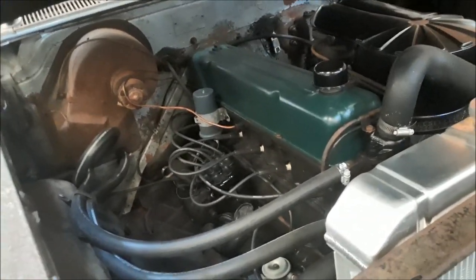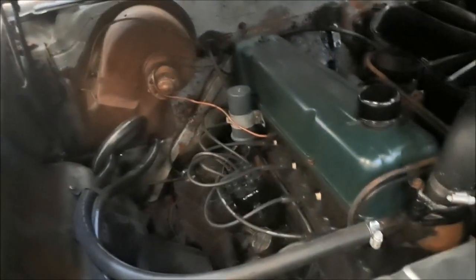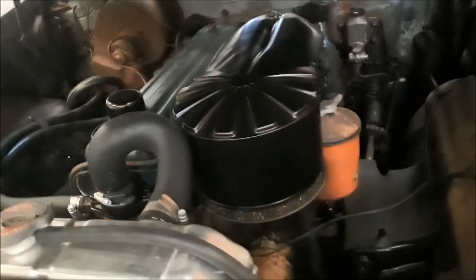This little girl has the original six in her. Of course, that's not the original radiator — it's had a lot of work underneath. Still has the original master cylinder. One thing I wanted to point out was the oil filter.